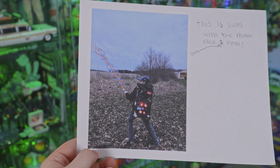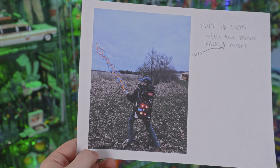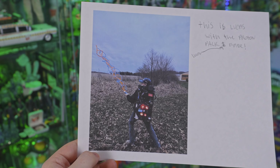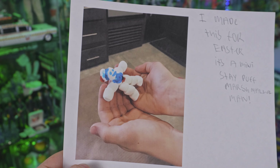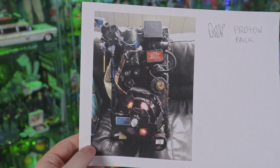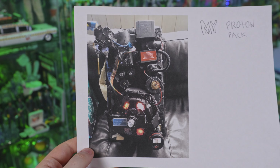We got Lucas there, 10 years old, rocking the Proton Pack, looking the part. I love it — you did an amazing job on that Proton Pack. We've also got this photo of a little mini Stay Puft Marshmallow Man that Lucas made for Easter. And as I'm going through these photos, here's a better look at that Proton Pack.